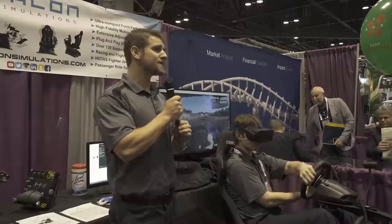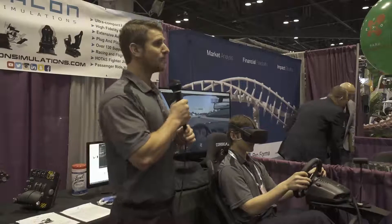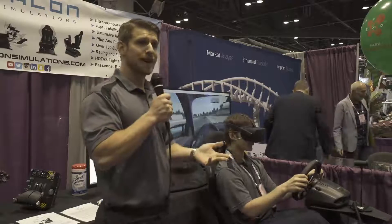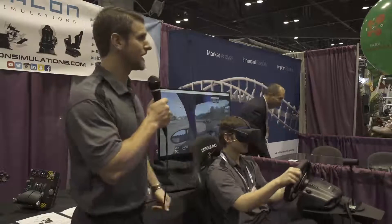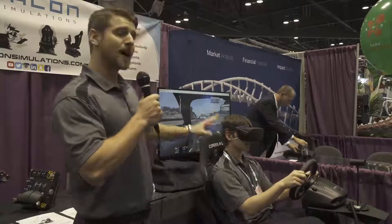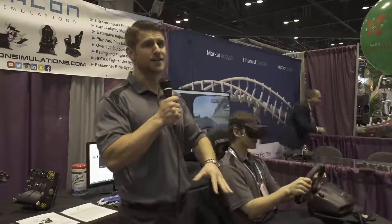We just started selling these in the United States last year at IAAPA, and we've already been working with different entertainment centers, museums, roller coaster manufacturers, as well as marketing companies. And NASA as well. It's very compact and it's affordable, so great for rental event companies as well.